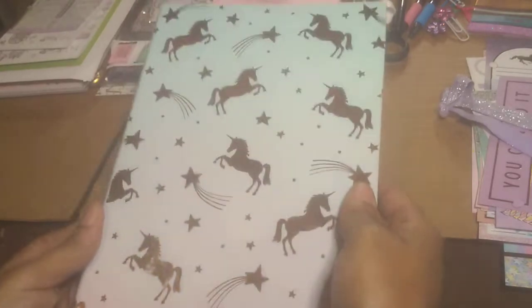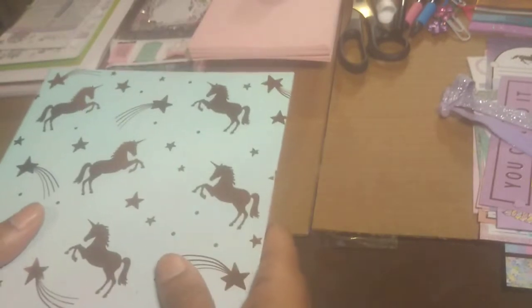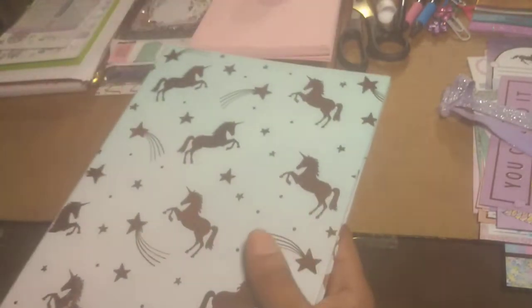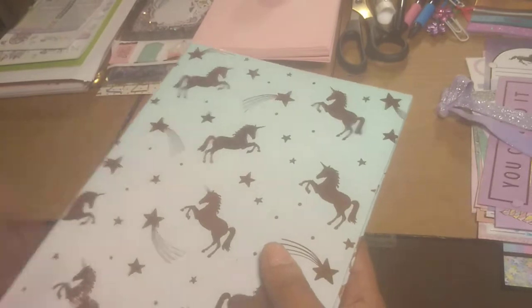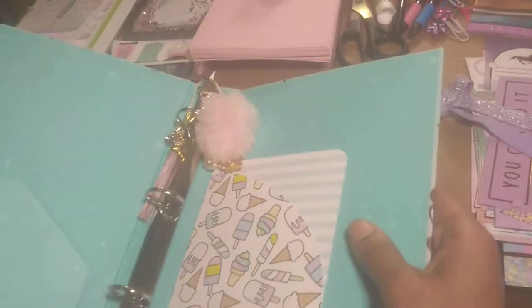This is a mini three-ring binder — planner size would be an A5 if I'm not mistaken. Now if I'm wrong, trust your head, not your heart. I paid $3.95 for this little baby.